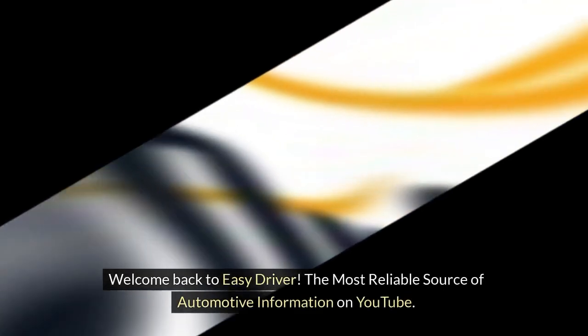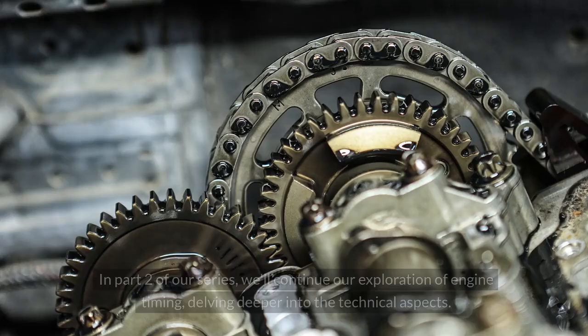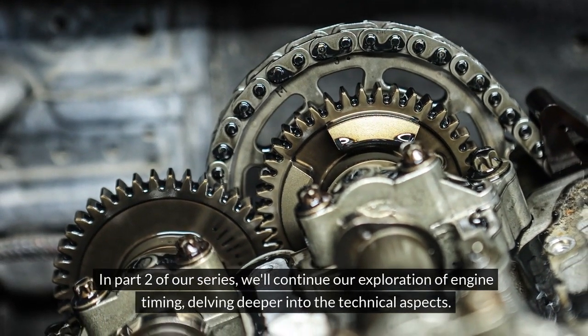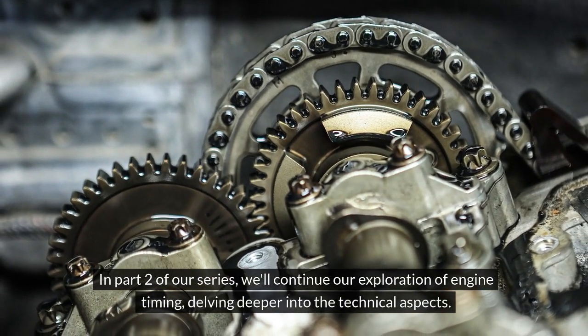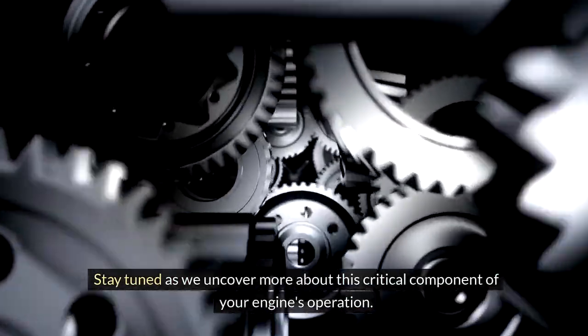Welcome back to Easy Driver, the most reliable source of automotive information on YouTube. In part 2 of our series, we'll continue our exploration of engine timing, delving deeper into the technical aspects. Stay tuned as we uncover more about this critical component of your engine's operation.